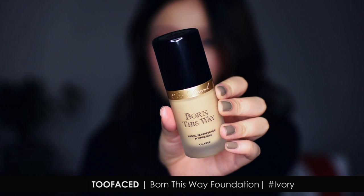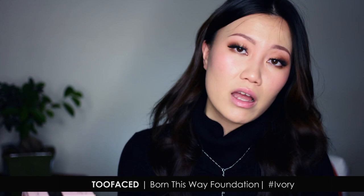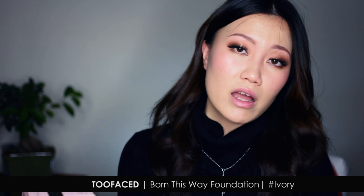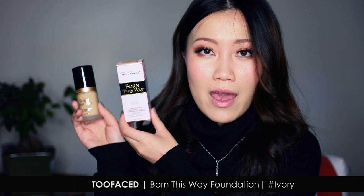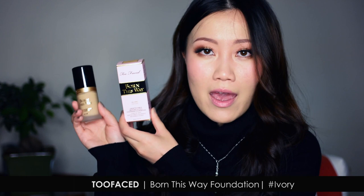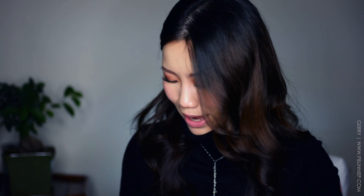A couple of weeks ago I ended up with the Too Faced Born This Way foundation — super popular and super trendy right now. I was really on the fence because high-coverage foundations are very trendy at the moment and I felt I didn't need something that full coverage. But I was swatching it in Sephora and they had some great shades for warmer undertones, so I ended up with Ivory. I haven't used this yet, but it seems very lightweight which is what I'm hoping for.